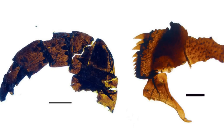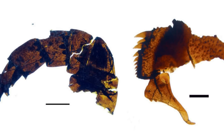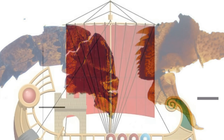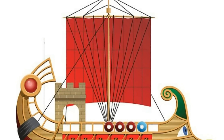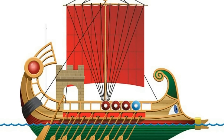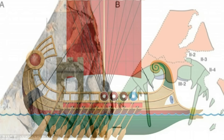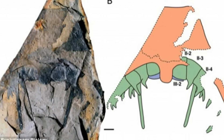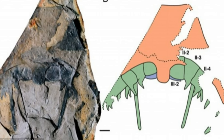There is something about bugs — when they're a certain size, they shouldn't be allowed to get bigger. Technically, this creature, named Pentecopterus decorahensis, after an ancient Greek warship, is not a bug by science definitions, Lansdell said. It's part of the Eurypteridae family, which are basically sea scorpions.